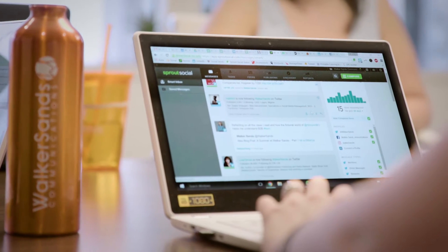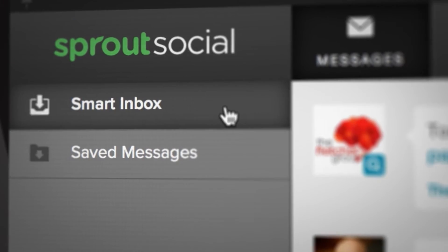Sprout makes it really easy to tackle your social engagement as a team within the smart inbox. The tasking functionality helps your team to collaborate and get things done.